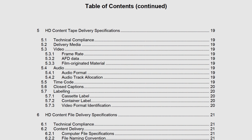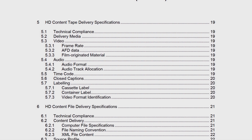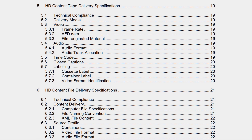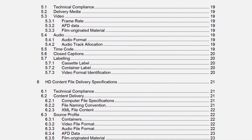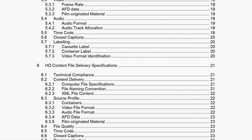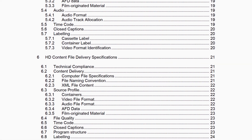There are specifications for color space, resolution, aspect ratio, frame rate, audio levels, file delivery formats, and much much more. Mess up any of these specs and your project will be rejected.